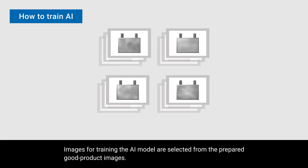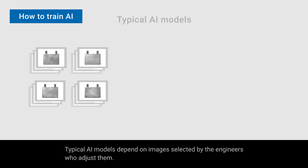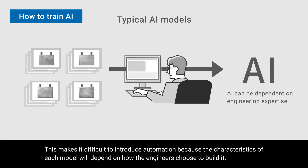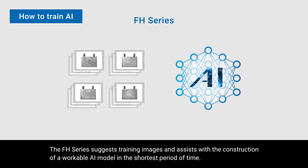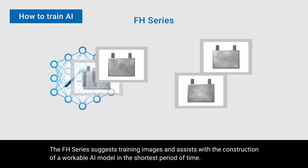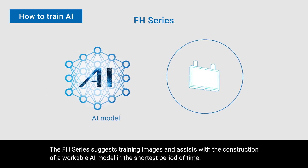Images for training the AI model are selected from the prepared good product images. Typical AI models depend on images selected by the engineers who adjust them. This makes it difficult to introduce automation because the characteristics of each model will depend on how the engineers choose to build it. The FH series suggests training images and assists with the construction of a workable AI model in the shortest period of time.